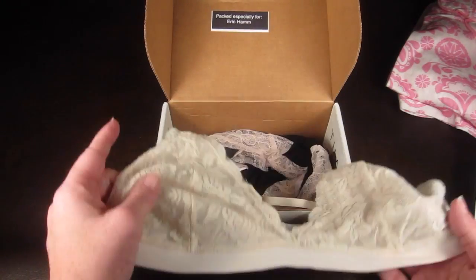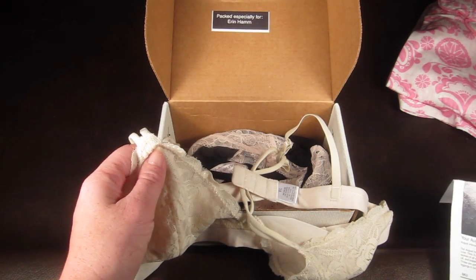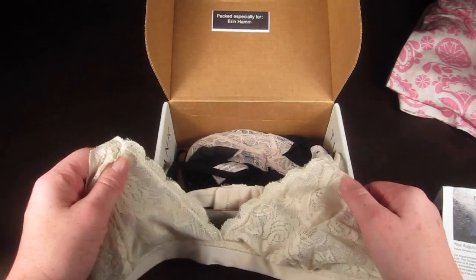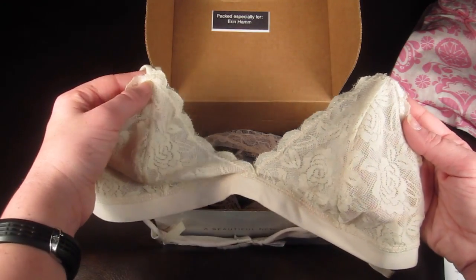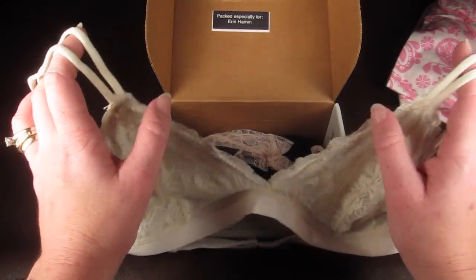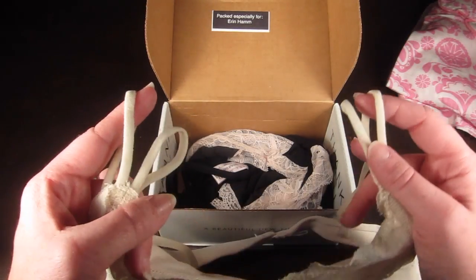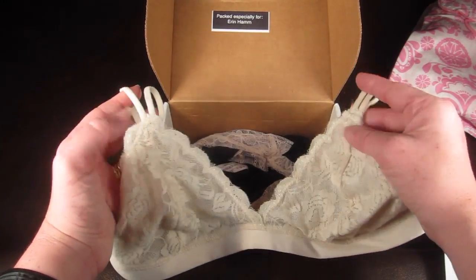The next item is a soft bra from Wheel Underwear. This is in ivory and retails for $14. If they send you something that runs small, they always send it up a size. They actually sized this up for me, which I appreciate. This is pretty, very basic but a little sexy.